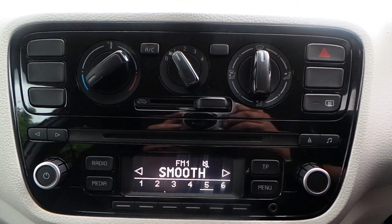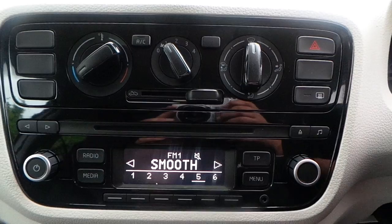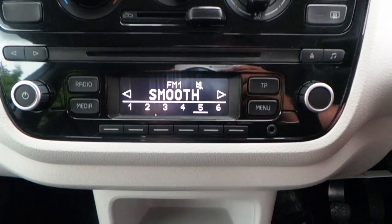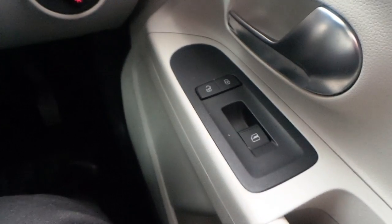It's got AM, FM, CD player, and air conditioning in this model. It also has a 5 speed gearbox and electric windows.